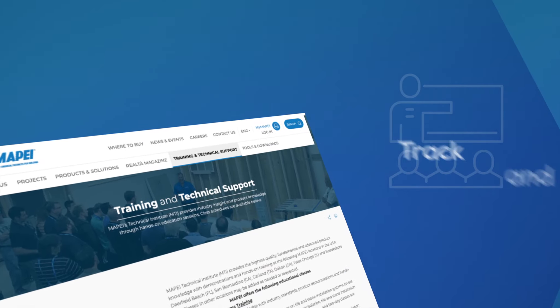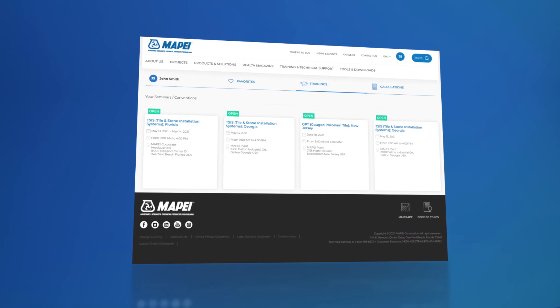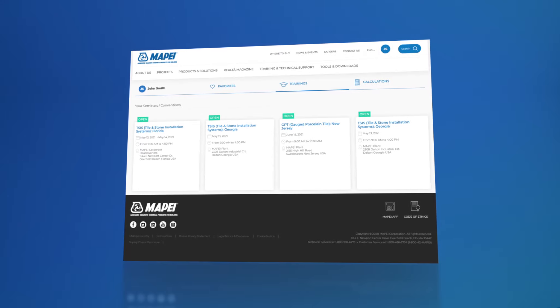If you register to attend a Mapei Technical Institute training or event, you can track and verify it on your My Mapei page. You can also share the details via email or social media, as well as print them out.